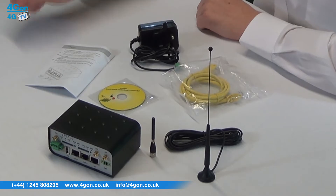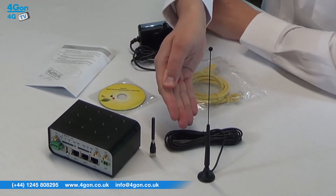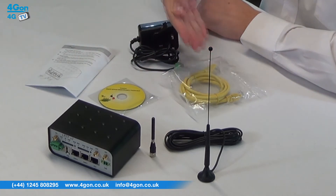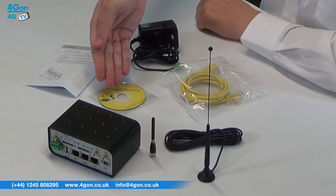In the box we have the LR77 4G router, antennas, network cable, power supply, documentation and software disk.